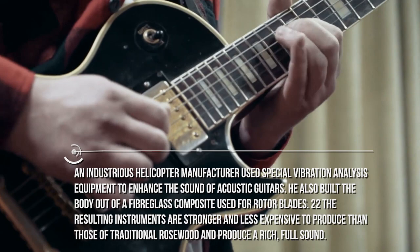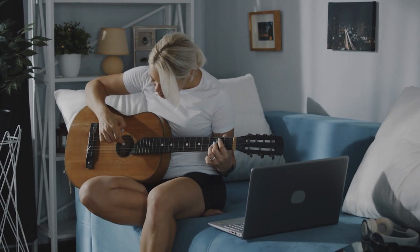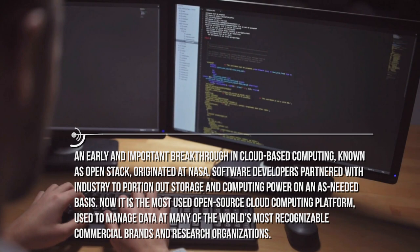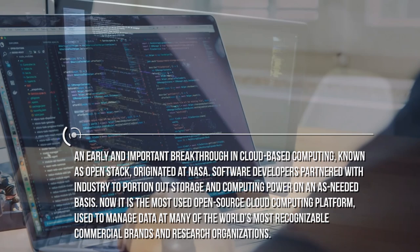My kids usually spend time together playing music, and sometimes they end up with some very good melodies. They arrange their stuff and put it on a cloud platform to keep their drafts. An early and important breakthrough in cloud-based computing, known as OpenStack, originated at NASA. Software developers partnered with industry to portion out storage and computing power on an as-needed basis. Now it is the most used open-source cloud computing platform, used to manage data at many of the world's most recognizable commercial brands and research organizations.